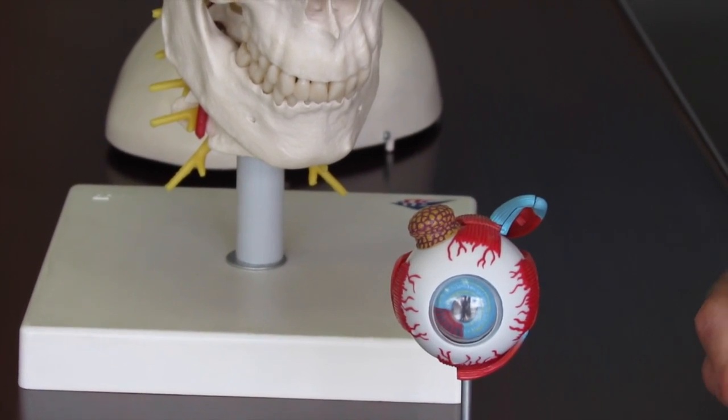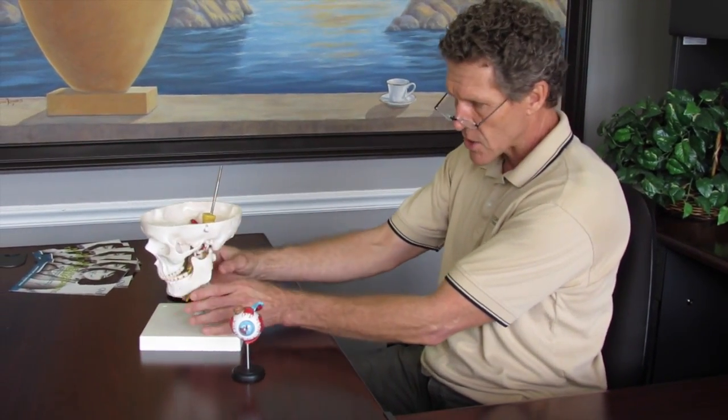There are glands and a lacrimal sac that we can also affect with manipulation and get those to function better for you as well. So if you are one of those persons that sits like this at your desk and uses a computer, a good way to prevent overstrain of a particular eye muscle is to bring the monitor up into a place that is level with your vision.